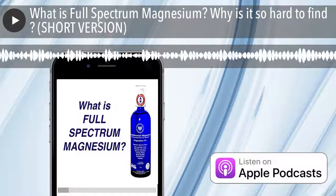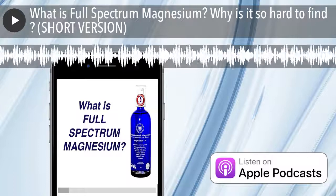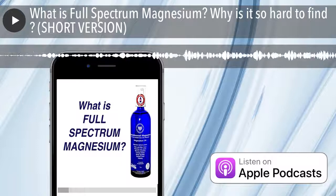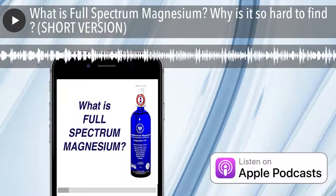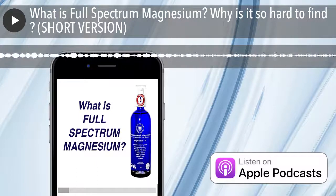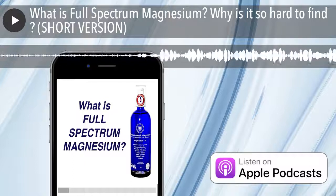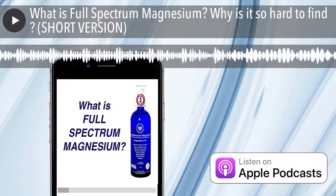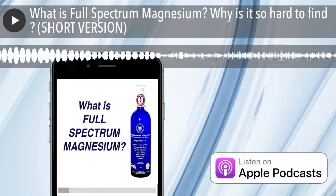Glycinate, threonate, orotate, citrate, malate — all of those forms you're going to find are coming from this base molecule. It's a magnesium chloride molecule derived from magnesium carbonate, chalk, or something attached to potassium or calcium. They add solvents and introduce heavy metals, bromine, mercury from sources like the Dead Sea or Salt Lake. They chemically treat with solvents to clean it up and sell you a perfect end molecule, which is then used to make glycinates, citrates, and everything else. That's the mystery — the actual base molecule is compromised.